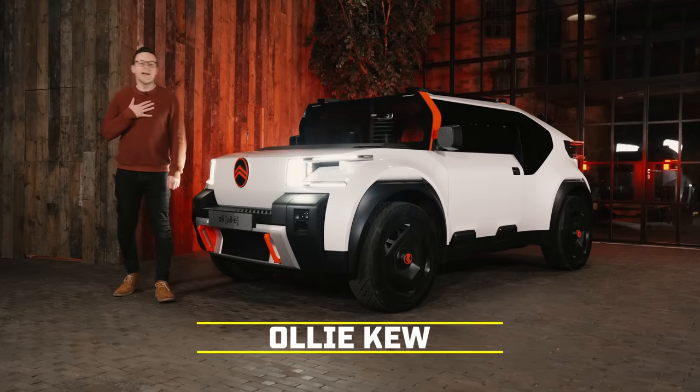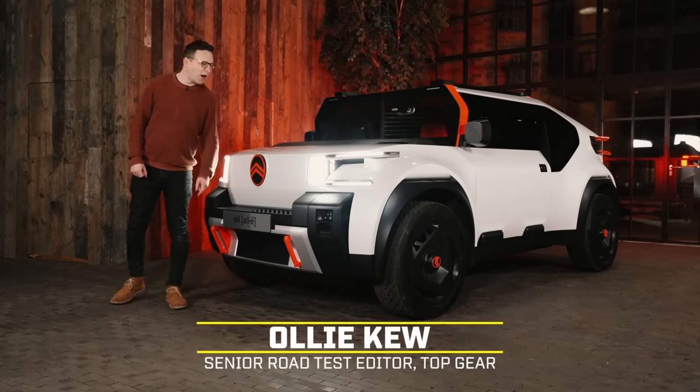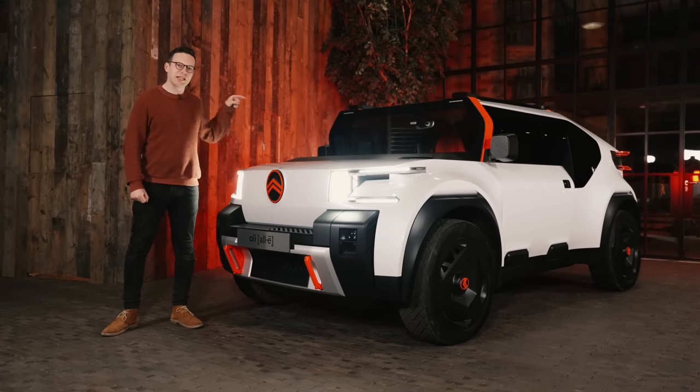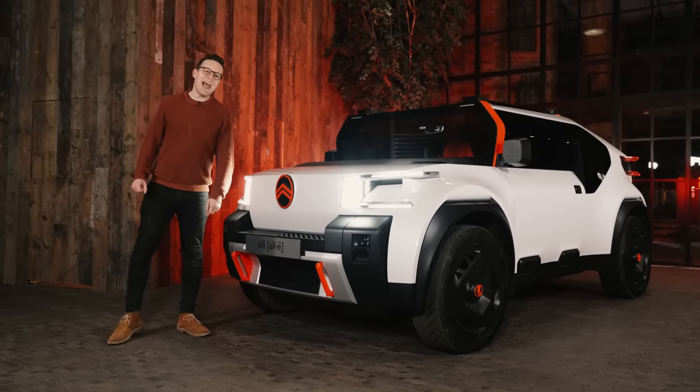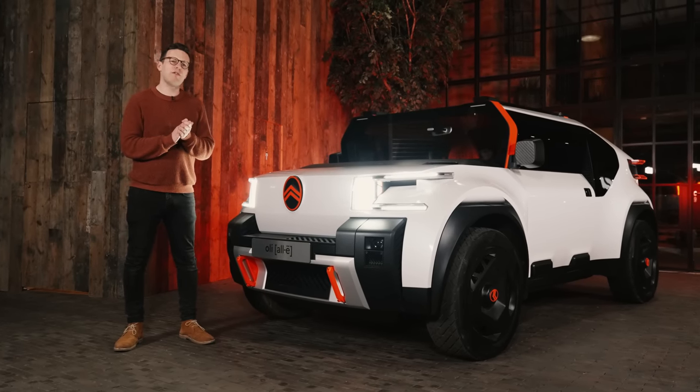Hello, I'm Oli, and so's this, actually — the Citroën Oli, a new concept car on a mission, not only to make design studies relevant again, but to answer every single awkward question you could possibly have about the electric revolution.